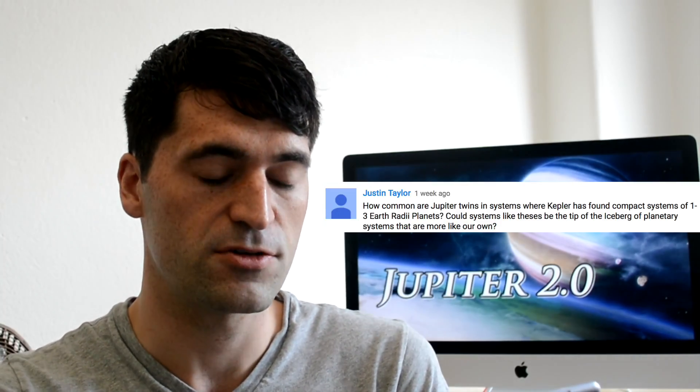First up, Justin Taylor asks: how common are Jupiter twins in systems where Kepler has found compact systems of one to three Earth radii planets? Could systems like these be the tip of the iceberg of planetary systems that are more like our own? Well, the short answer is we don't know because of small number statistics. The only Jupiter analogues we know about were detected through radial velocity campaigns, and those surveys don't have sensitivity to those short-period planets like we see for Kepler 167 — the very close-in, one to three Earth radii planets. So right now we just don't have a large enough sample to give a proper answer.